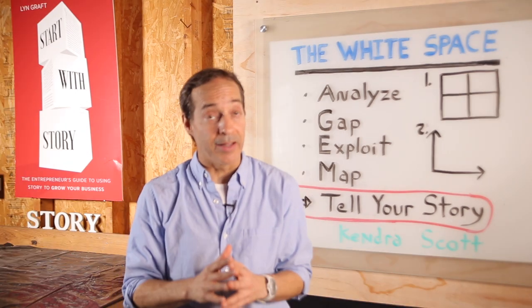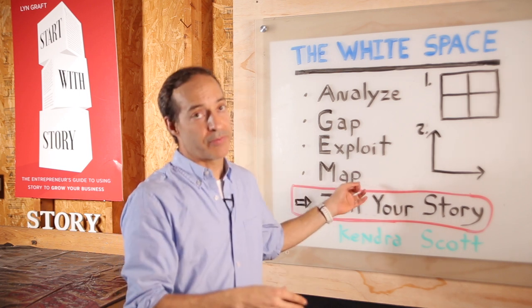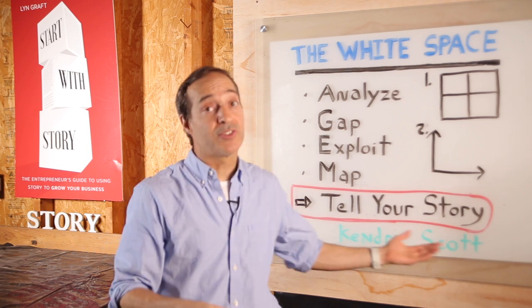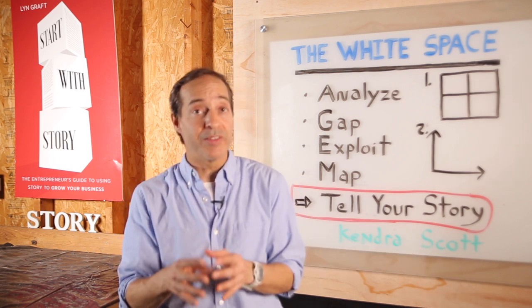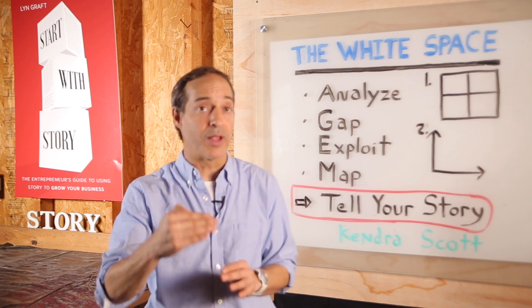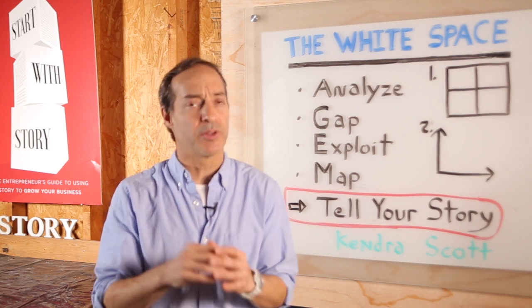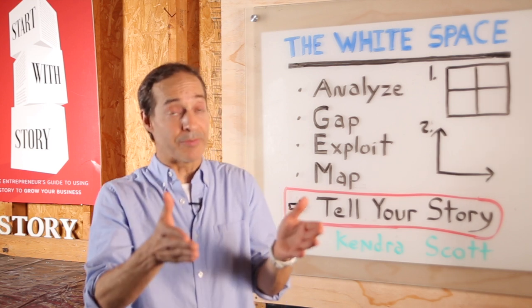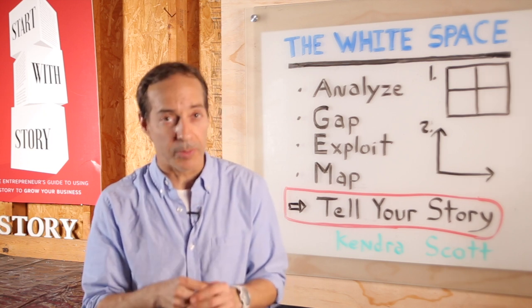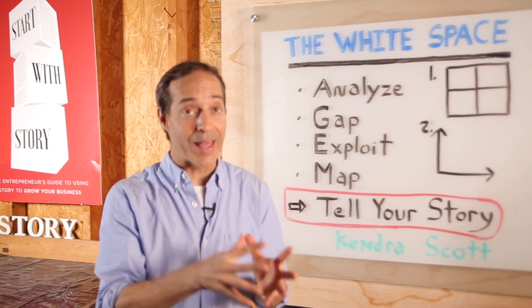With the market analyzed, the gap identified, the opening exploited, and mapped to your offering, now it's a matter of tailoring your message and bringing this story to life. Because you have done these four steps, you can intelligently craft your story in a way that's going to resonate with your audience. Entrepreneurs often have trouble or flat out fail because they are not able to articulate what the market opportunity is or how they are different. The white space strategy gives you just the right tool to show this opportunity and explain why you and your offering are unique in a highly visible and distinct manner.